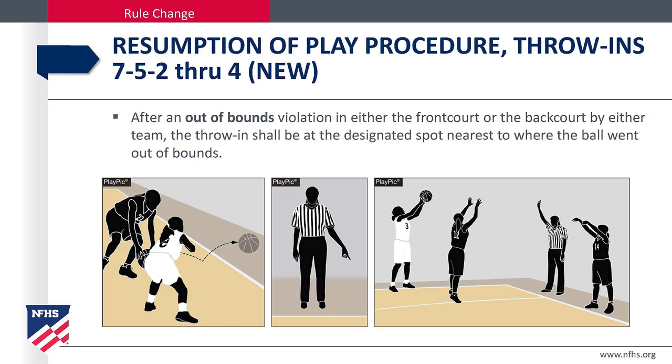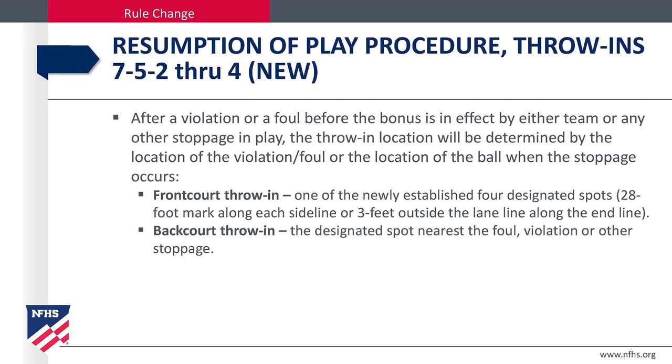Resumption of play. After an out-of-bounds violation in either the front court or the back court by either team, the throw-in shall be at the designated spot nearest to where the ball went out of bounds. After a violation or a foul before the bonus is in effect by either team, or any other stoppage in play, the throw-in location will be determined by the location of the violation, foul, or the location of the ball when the stoppage occurs.